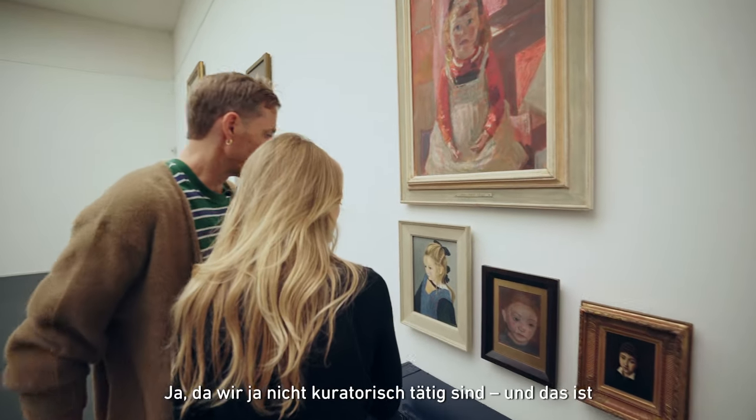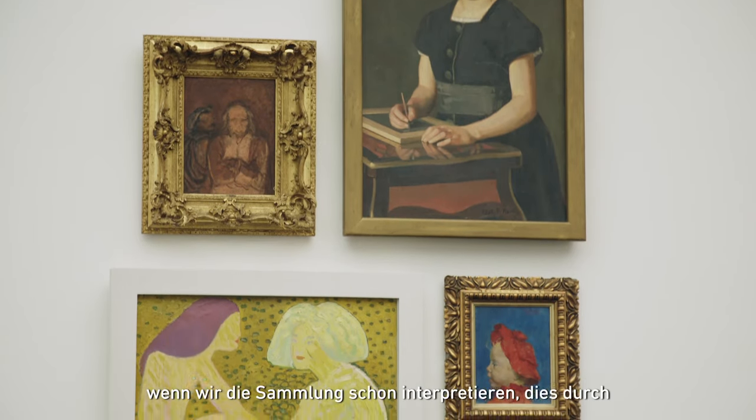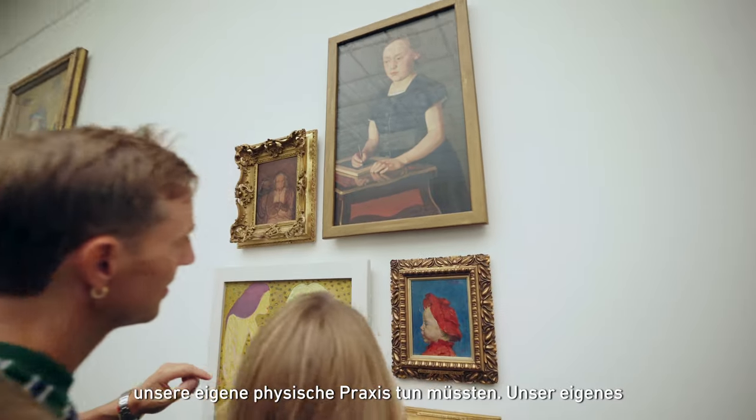Because we're not curators, and that might be the point. So we thought that if we're going to interpret the collection, we have to do it through our own physical practice.